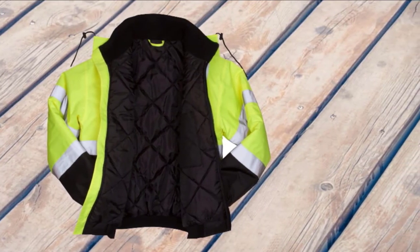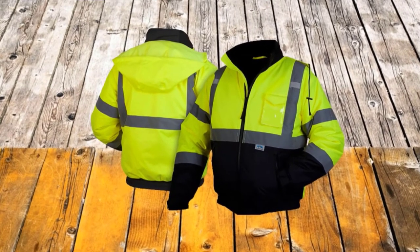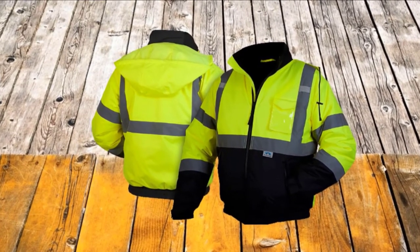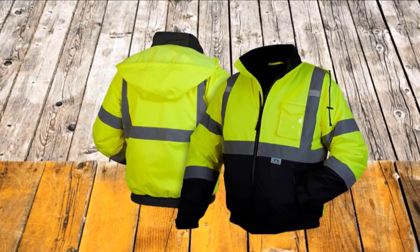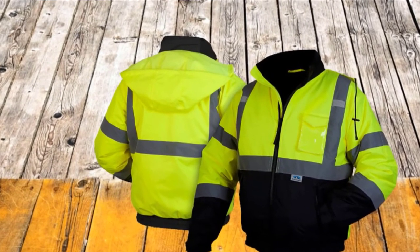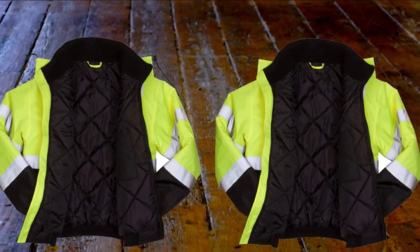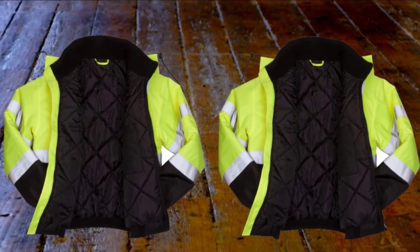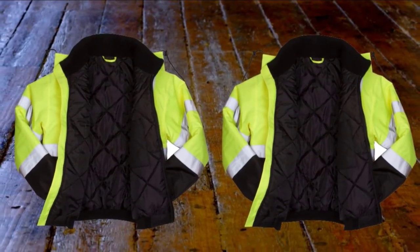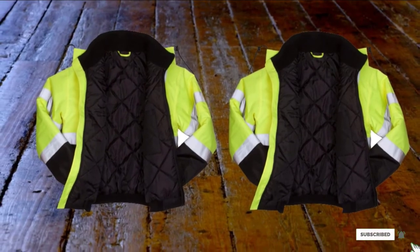This jacket comes equipped with 5 pockets on its exterior shell, which helps in carrying a lot of important items to work without extreme discomfort. The jacket also features a concealed and detachable hood. Other notable inclusions are the zipper front closure, the mic tabs, and the pencil pocket. Furthermore, there's a radio or cell phone chest pocket which features a clear panel.